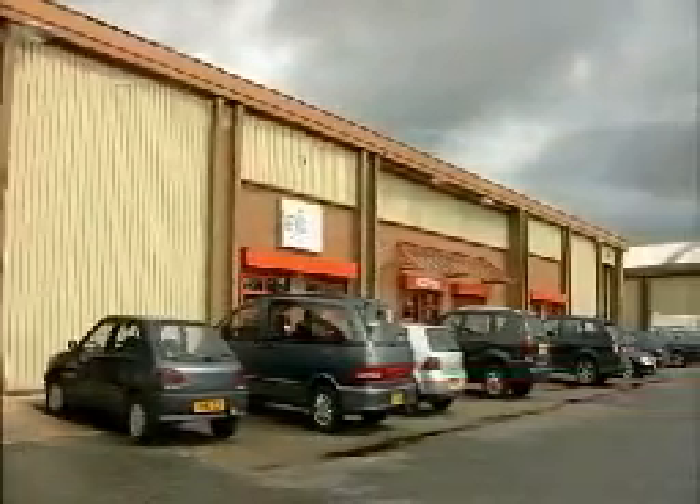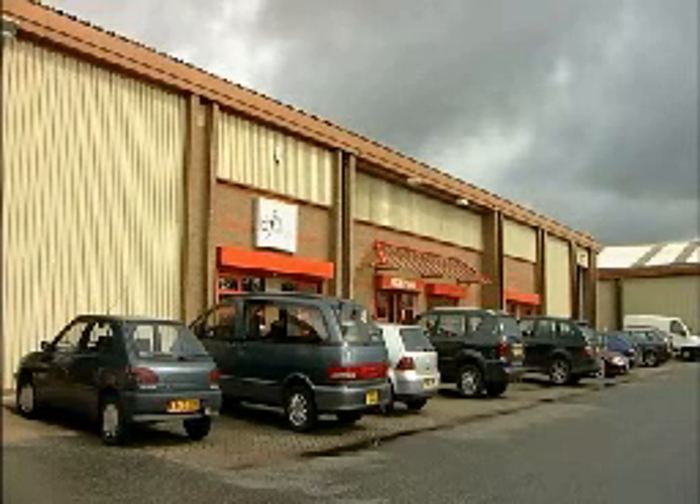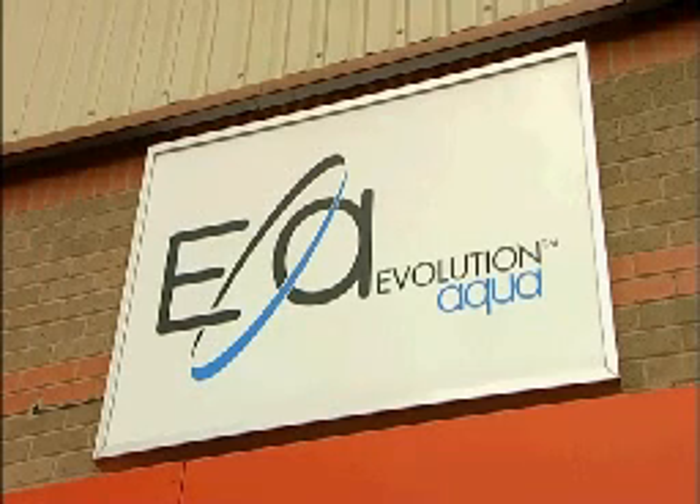Welcome to Evolution Aqua. For some years now, this UK based company have been designing and manufacturing innovative products that have dramatically improved the fish keeping hobby across the world.